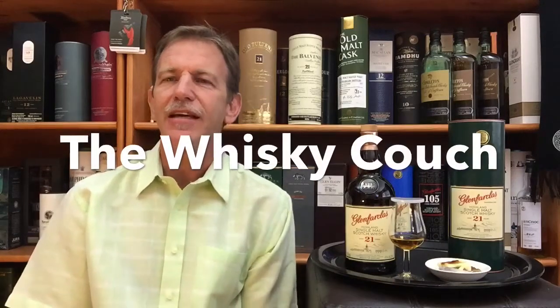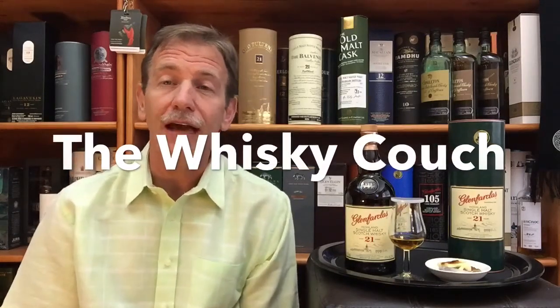Welcome back. This is the Whiskey Couch, Pretoria, South Africa. My name is Gustav Miller and this is Whiskey Tasting and Food Pairing Review number 140, more or less.